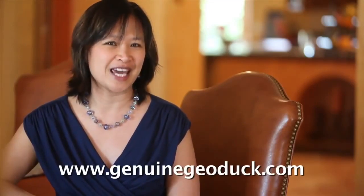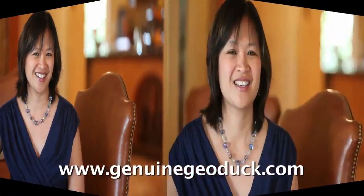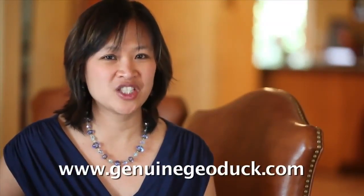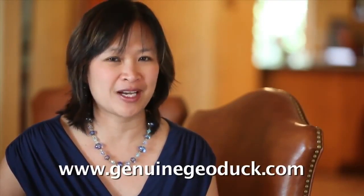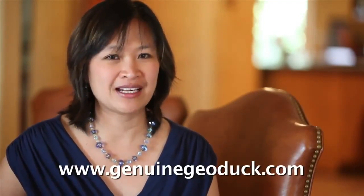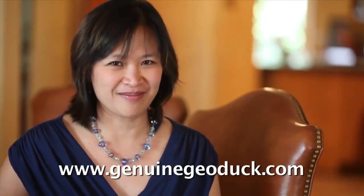So I'd like for you to be able to find out what this biological gold mine is. For more great tips and strategies like this, download a free audio that we created specially for you. You can get the information at www.genuenguiduck.com.